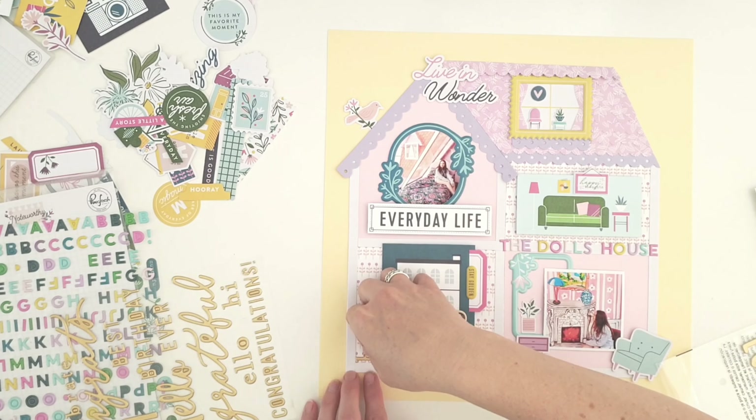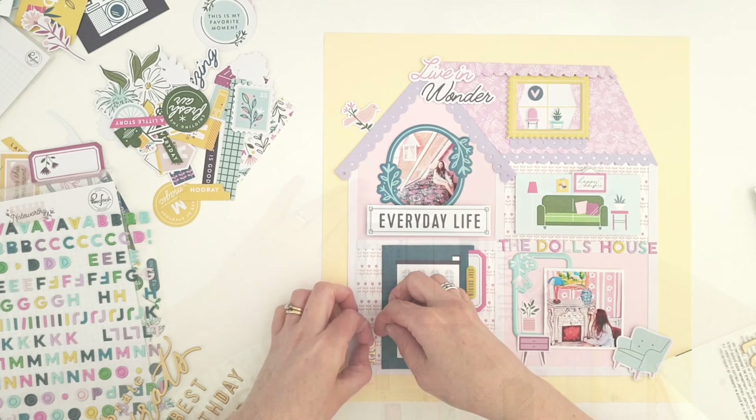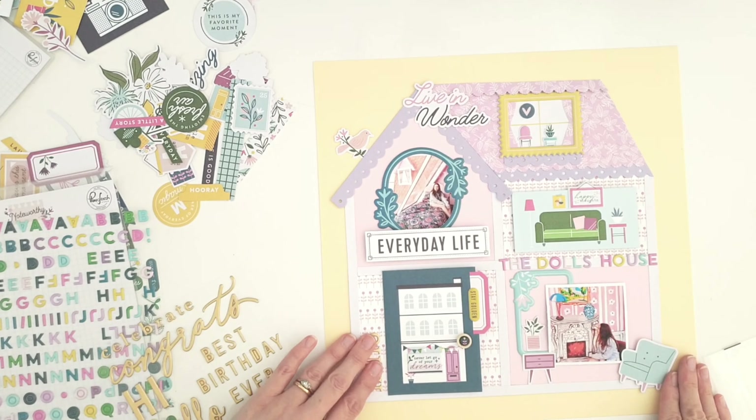I'm adding in a title — it says 'The Doll's House.' I added 'live in wonder' because it just ties in perfectly. The Hello There phrase stickers are part of the design team brief today, so I've used 'hello' by the door because, of course, you say hello and come on in. Just playing with embellishments — I feel like it's not really a tutorial today, it was just a play. I played with paper and it was fun. The whimsical nature of these photos and this page is just too much fun.